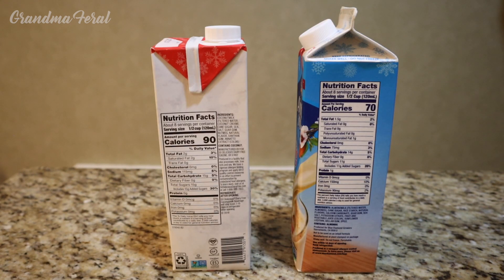Let's take a look at the ingredients. On the left we have coconut milk, cane sugar, sea salt, guar gum, nutmeg, natural flavor, xanthan gum, and annatto extract. On the right we have almond milk, cane sugar, rice starch, natural flavors, calcium carbonate, guar gum, sea salt, potassium citrate, fruit and vegetable juice for color, sunflower lecithin, gellan gum, and spice. The coconut milk nog has 90 calories and the almond milk nog has 70 calories.